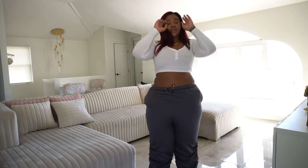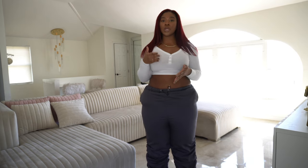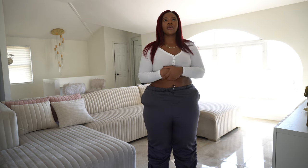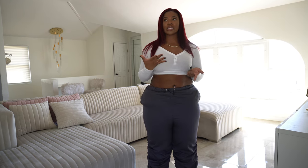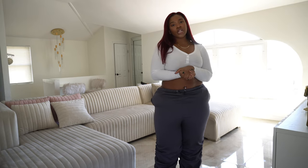That concludes today's try-on Pretty Little Thing haul. I'll be dropping descriptions and links to all the clothes I tried on in the description box. Let me know what you guys think of this haul, comment and tell me which outfit you liked the best, and let me know what other hauls you want to see. I'm going to try to drop a video every week with a new haul. Make sure you like, comment, and subscribe — thank you guys for watching, I'll see you in the next video.